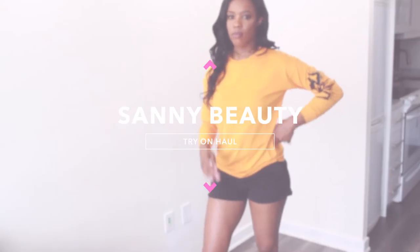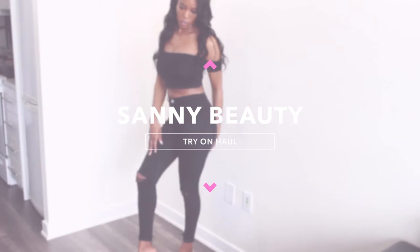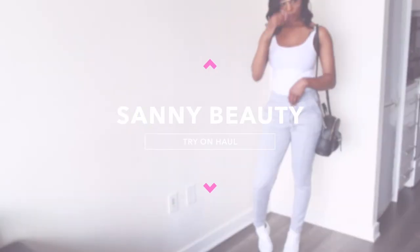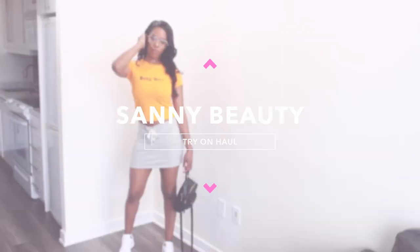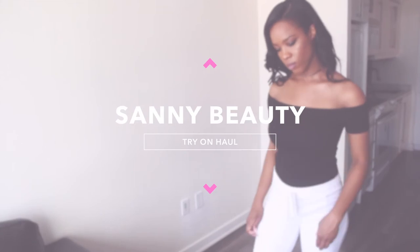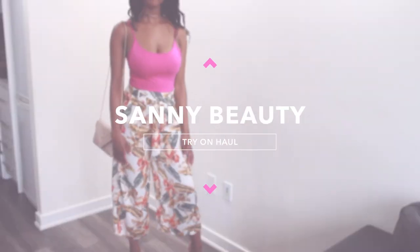Hey guys, I'm back with another video. Today is going to be something a little different from what I usually do. I'm doing a try-on haul today and I am showing you guys a couple things that I've picked up over the summer. Let me know which outfit is your favorite in the comment section below, and please give me a thumbs up. If you haven't already subscribed, go ahead and do so.